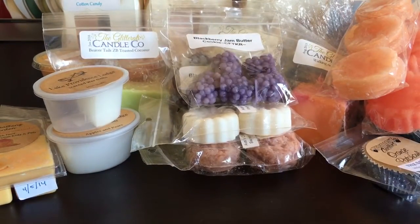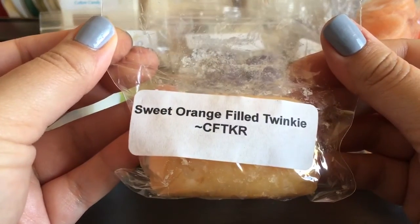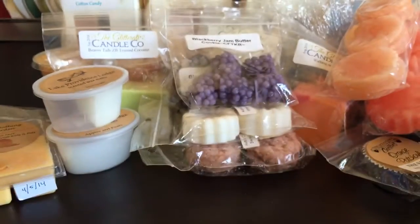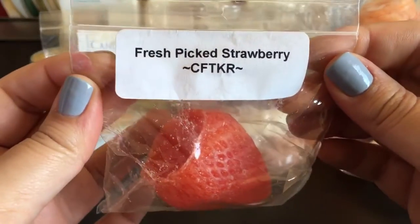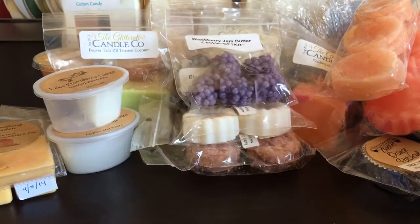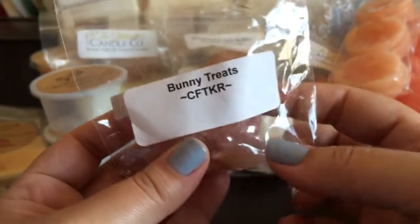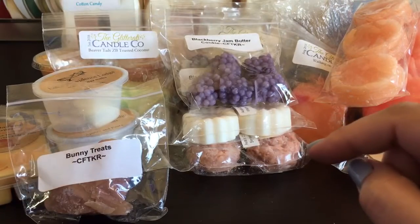Having two of the Blackberry Jam Butter Cookie samples will allow me to melt in several warmers. This sample in Sweet Orange Filled Twinkie. This sample in Clean Green - I'm also trying to get some fresh and clean type scents to melt in my bathroom and stuff. Fresh Picked Strawberry. Bunny Treats - it's one of her little bunnies that I just got earlier this year, and this scent reminds me a little bit of Farmhouse Treats from her, which I love.